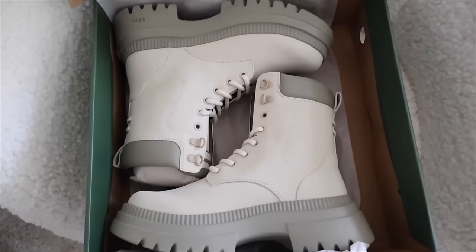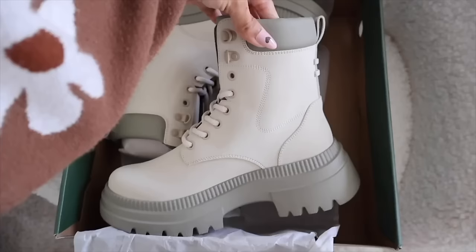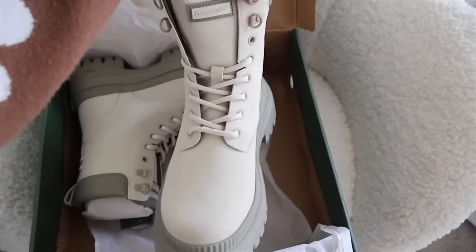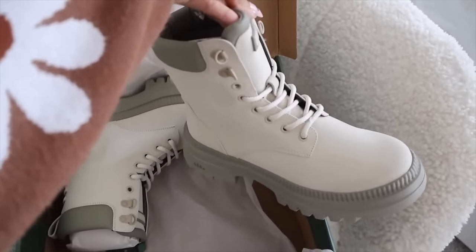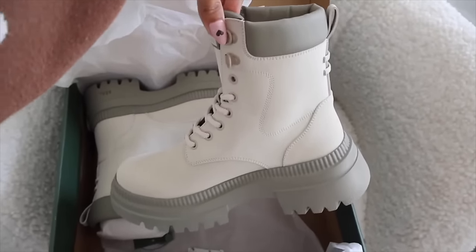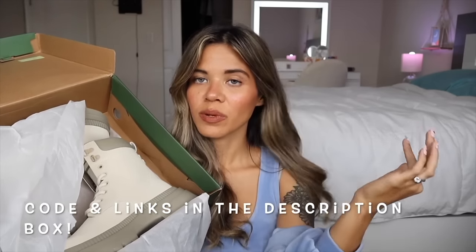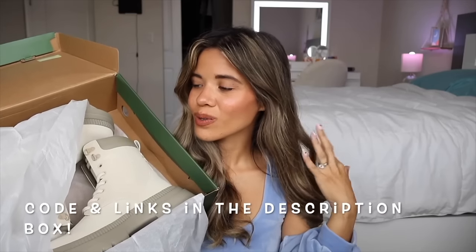The boots are a cream color with a very light green on the bottom and top — perfect whenever it's super cold outside. I got a size seven and a half. They'll keep your feet super warm and are cute with skinny jeans, tights, maxi dresses, or t-shirt dresses. That's pretty much everything from their website. They have a lot more options so definitely use my code and link down below if you want to save money.